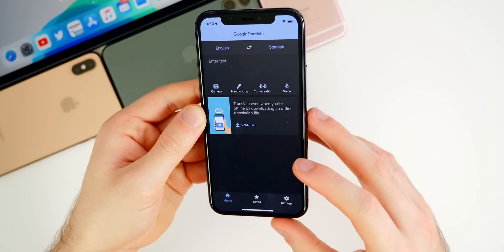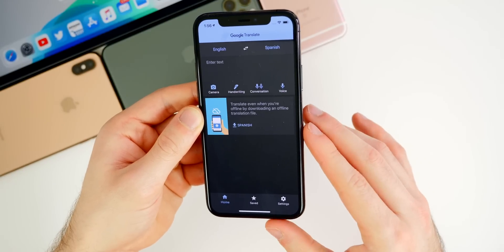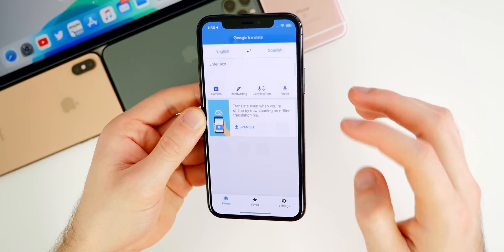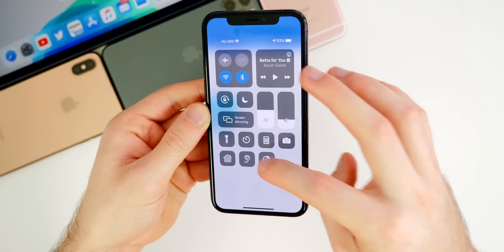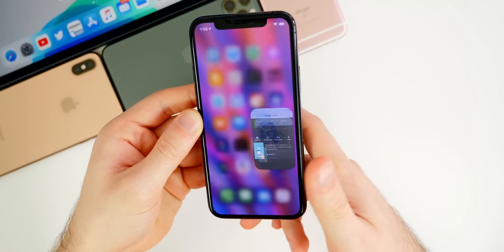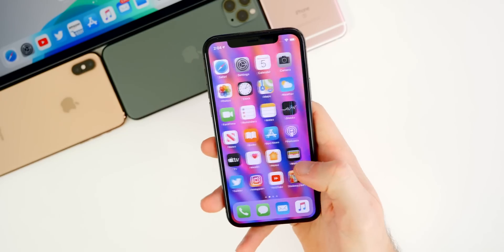We also now have dark mode in the Google Translate application. This isn't specific to 13.4 — the app update just came out and introduces dark mode. It follows the system setting, so switching between light and dark mode changes the app accordingly. That's a nice addition for those who use Google Translate.